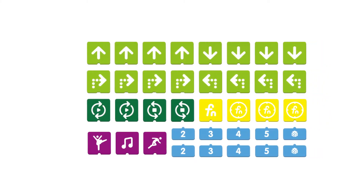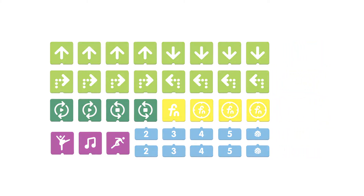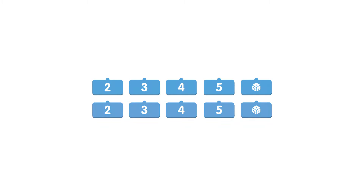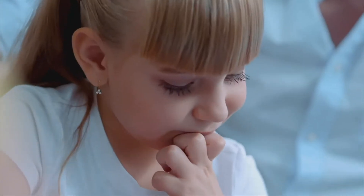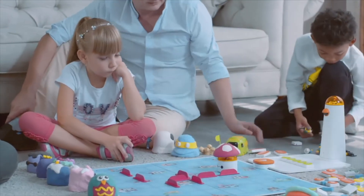The coding blocks are the core of this toy. Simply connect the blocks and they get the robot moving, composing, and drawing. Kids can make complete programs by using loops, functions, and other coding concepts — all done through hands-on practice without any screen.